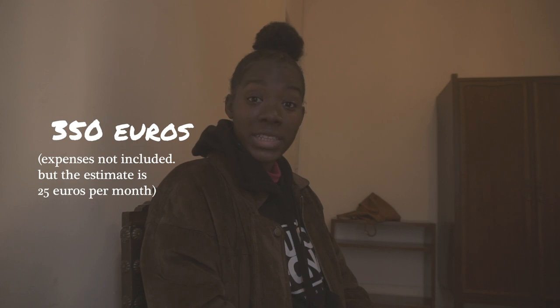Expenses vary to about 20–25 euros per month, so per month here it would come up to about 375 euros. At the other place, the value is between 425 and 450 euros but expenses are included. So I do get to save a bit — it might seem small, but I think that amount can go a long way. This is basically to give you an idea of what 350, 375, 400, or 450 euros can get you near or around the city center.